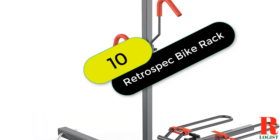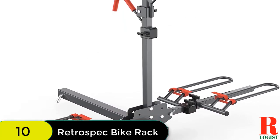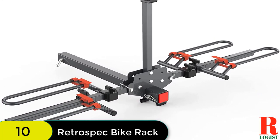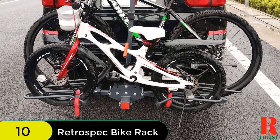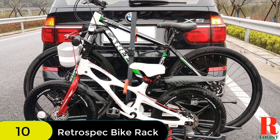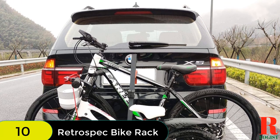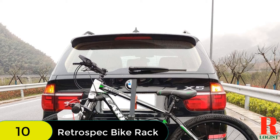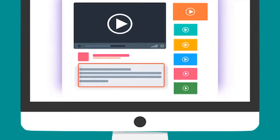And at number 10 on our list, we have the RetroSpec Lennox Car Hitch Mount 2-Bike Rack. With a custom fit for bikes with 20 to 29-inch wheels and a max load capacity of 40 pounds per bike, this rack is perfect for taking your bikes on your next journey. The Lennox 2 Bike Hitch Mounted Tray Rack is designed to fit 1¼-inch or 2-inch trailer hitches, so you can be sure it will work with your vehicle. When not in use, it conveniently folds up for easy storage. Check out the description for more information and the latest price.